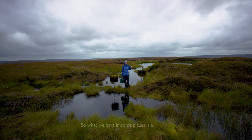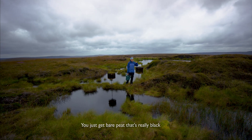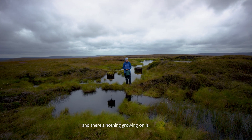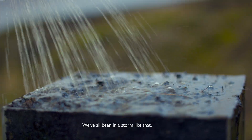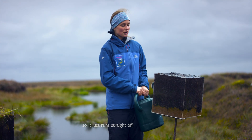So what we have in some places is a really degraded moor. You just get bare peat, it's really black and there's nothing growing on it. So when the water falls and pours down like this — we've all been in a storm like that — it's really smooth, there's no plants there so it just runs straight off.